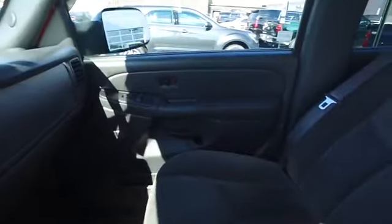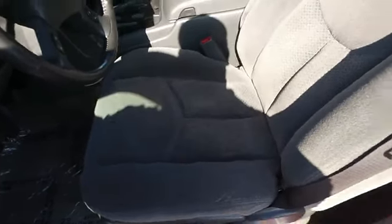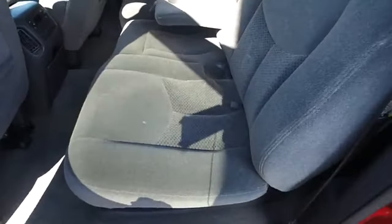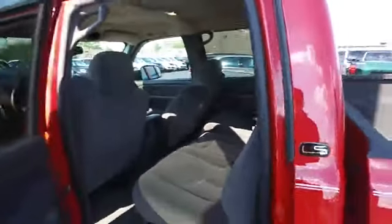Very nice truck, very clean seats — you can see there are no issues on the seats. Coming to the driver's side, no issues there. Going to the back door — this is a crew cab, which in '05 was pretty rare. You saw a lot of extended cabs but not too many crew cabs. Cup holders, seats with no issues on any of them, and there are no smells in the vehicle.